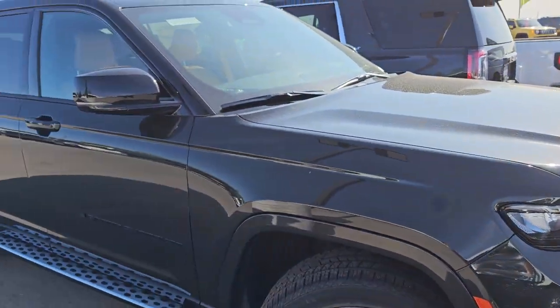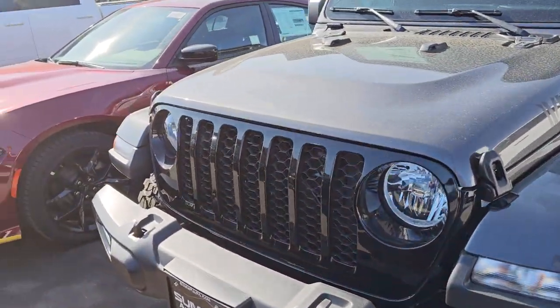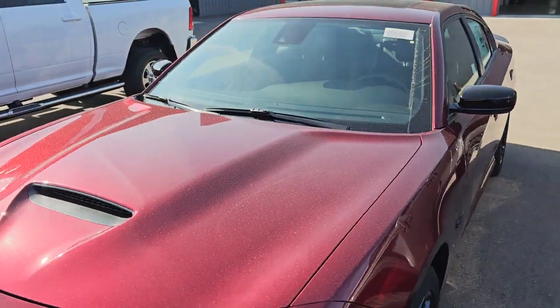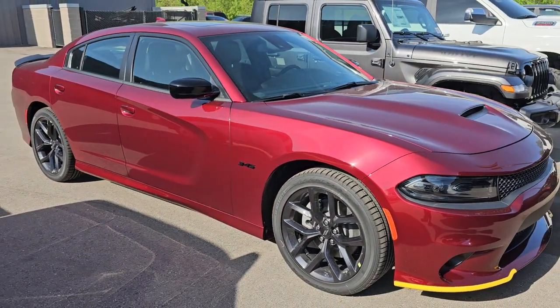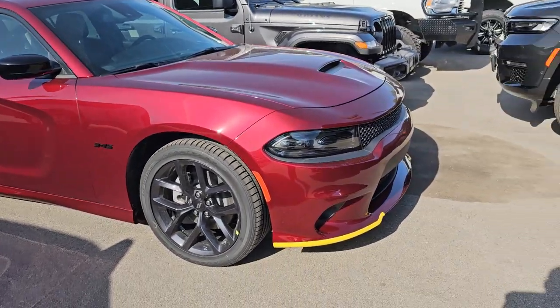I've got a brand new Grand Cherokee L Summit. Another Willys Gladiator — those are both new. Here is a brand new Dodge Charger, last year that they're making the Charger. Octane Red. This is an RT with the 5.7 in it, rear wheel drive. That's a really fun car — drove that yesterday for a little bit.